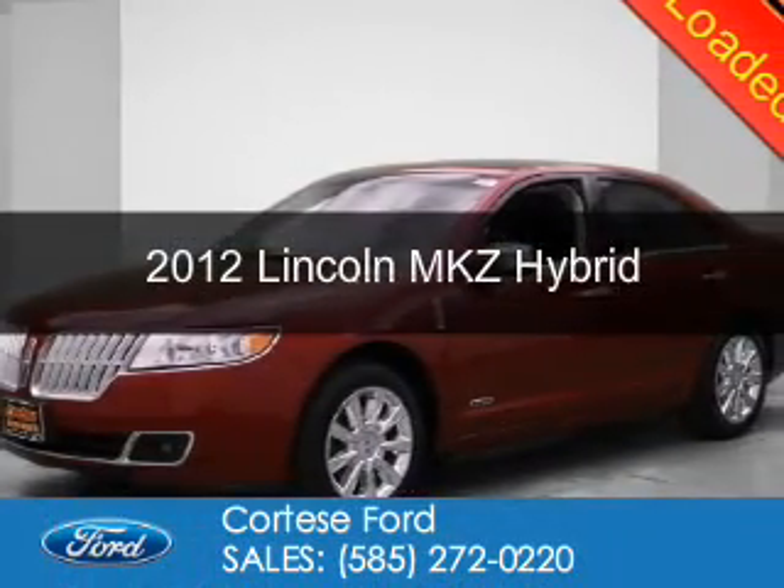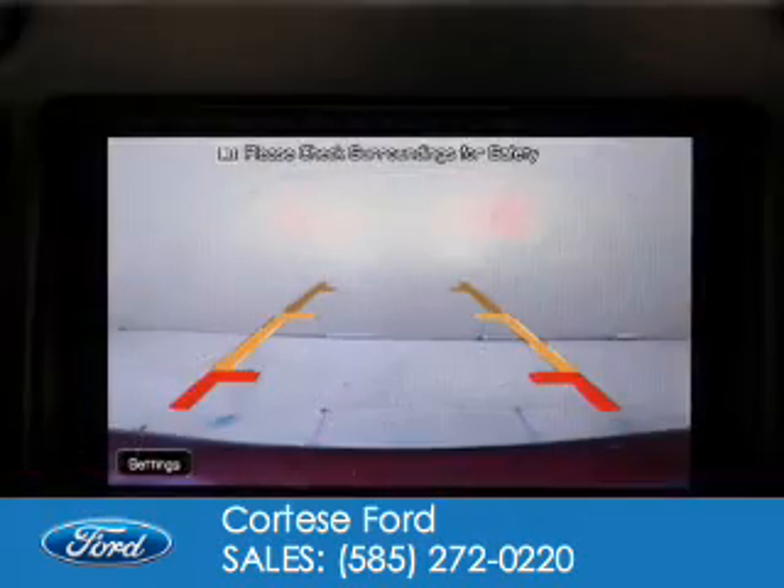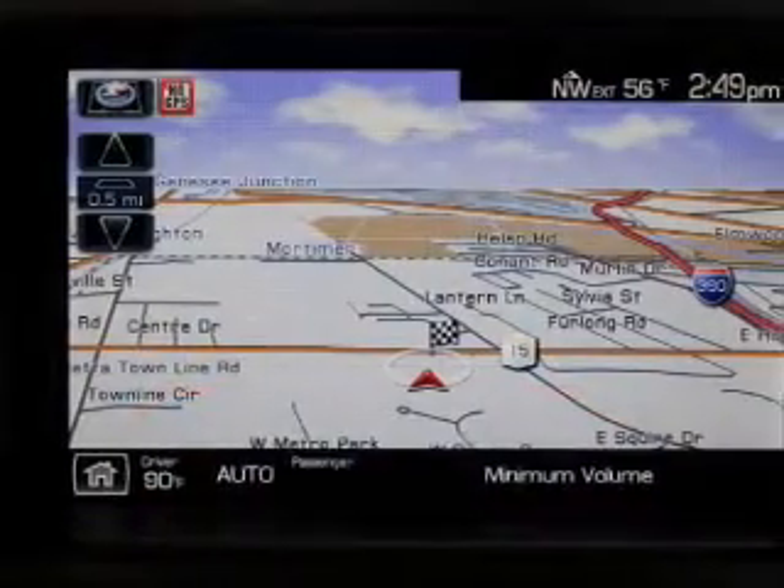This is a used 2012 Lincoln MKZ Hybrid. It's powered by front-wheel drive, a 2.5-liter four-cylinder engine, and a continuously variable transmission.